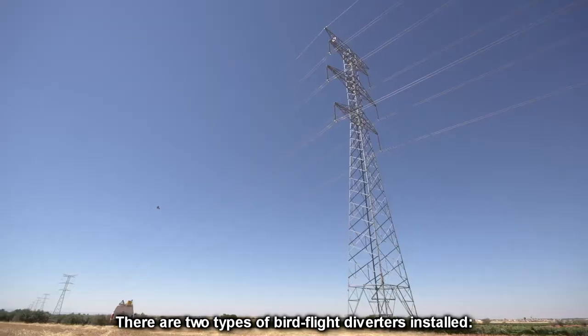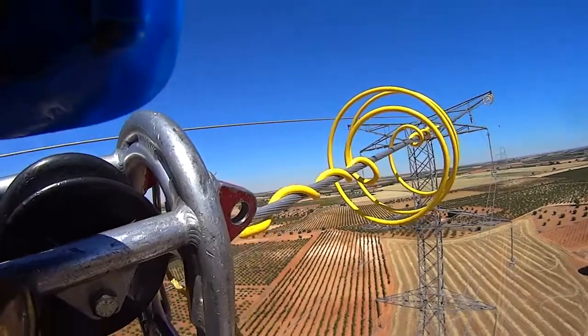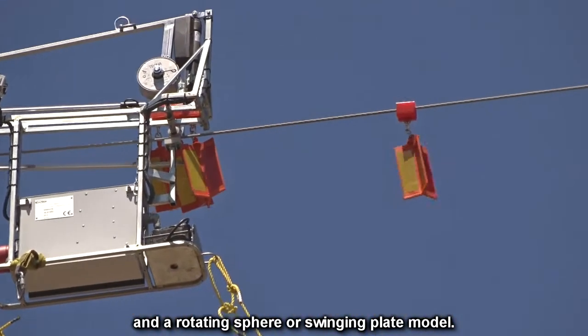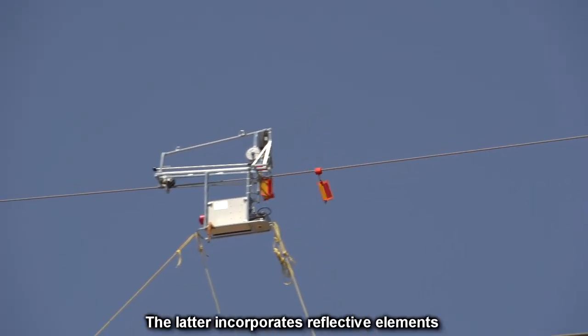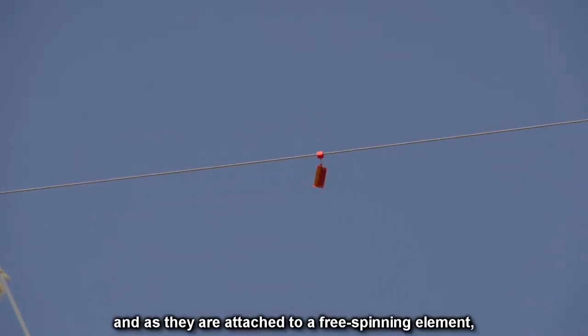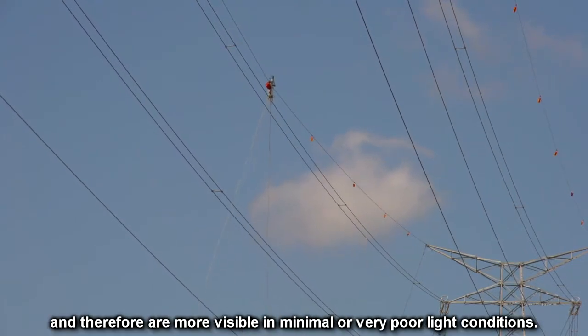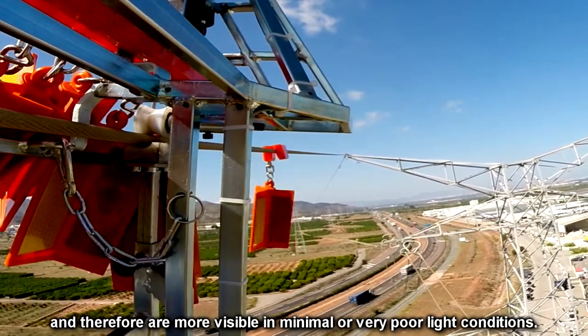There are two types of bird flight diverters installed: a spiral model, and a rotating sphere or swinging plate model. The latter incorporates reflective elements, and as they are attached to a free-spinning element, they reflect light and therefore are more visible in minimal or very poor light conditions.